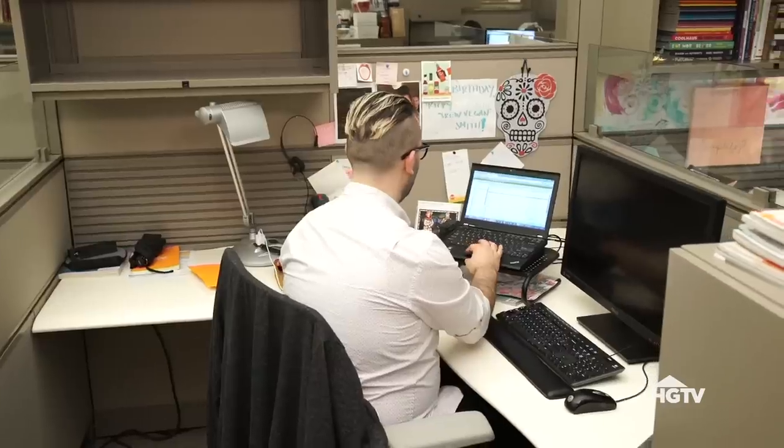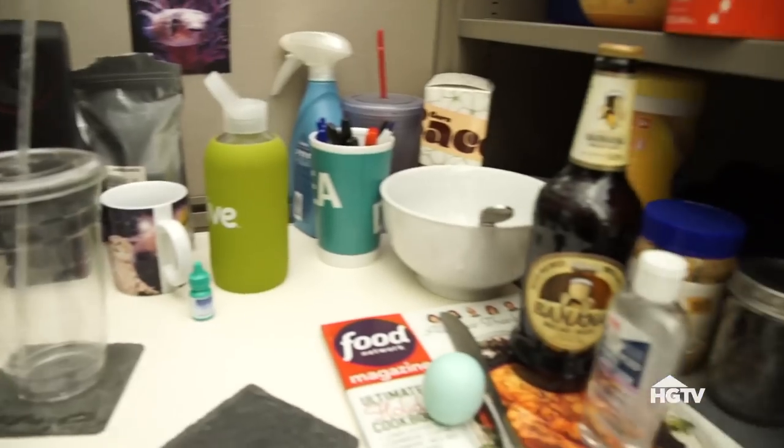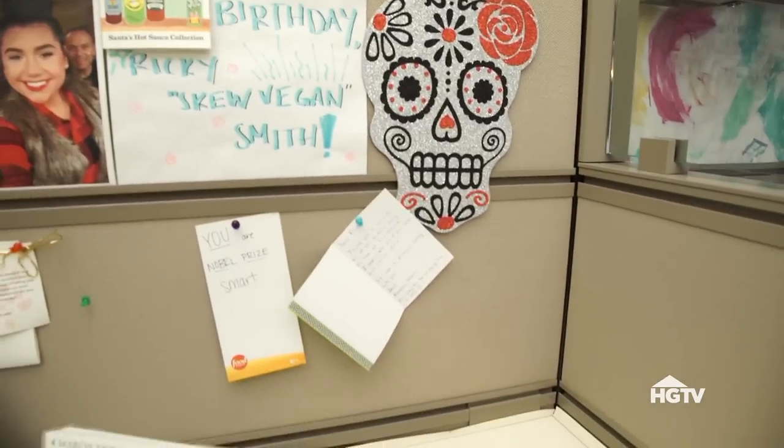I'm Ricky and I work as the programming coordinator here for Food Network Digital. The thing I hate most about my current workspace is there is no personality here. It's basically just a random collection of things I've gathered over the last year. When I look in his cube I don't get a sense of who he is. He has some really cool stuff but it's just thrown up there and he hasn't really thought about it.